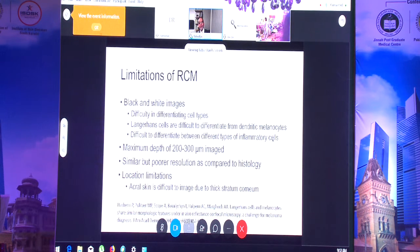In histology we can tell an eosinophil from a plasma cell, mast cell, or lymphocyte, but in confocal those cells are not easily separable. Another limitation is depth — the maximum depth confocal can image at good resolution is up to 300 microns, reaching up to the reticular dermis. If you are dealing with panniculitis, lipoma, or anything deeper, you may not be able to see it.